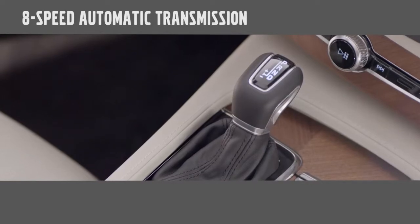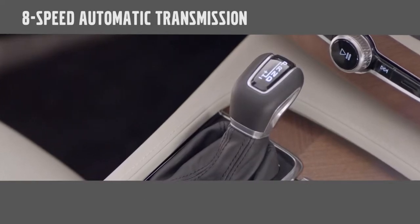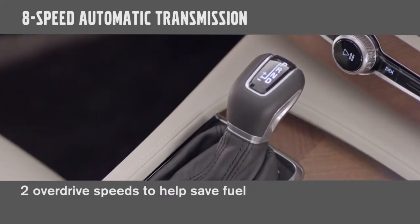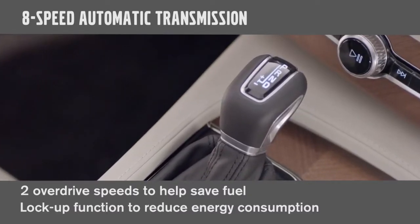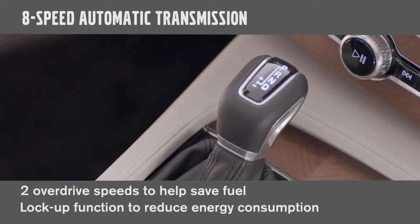The engine is paired with a new eight-speed automatic transmission that has two overdrive speeds to help save fuel, and a lock-up function that can bypass the torque converter to reduce energy consumption.